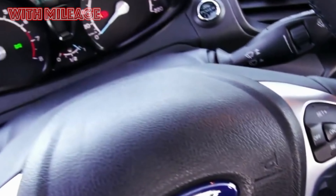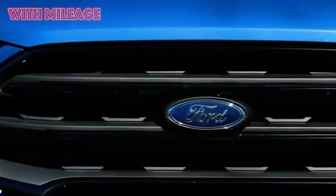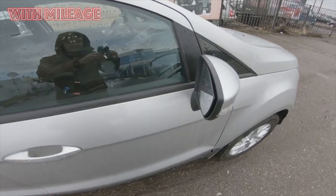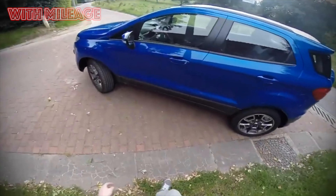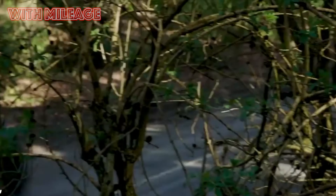More recently, we talked about what technical problems a person who decides to purchase such a car may encounter. But for the sake of completeness, it is worth familiarizing yourself with what its owners think about the EcoSport — both those who continue to operate it and those who, for one reason or another, have already moved to some other model.